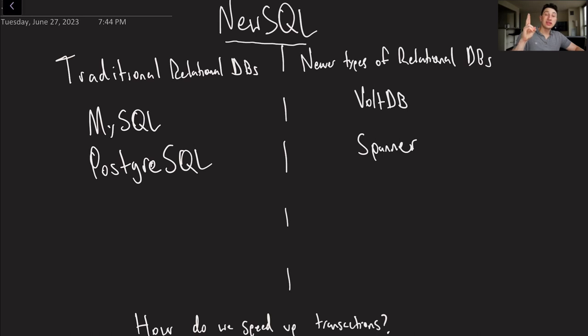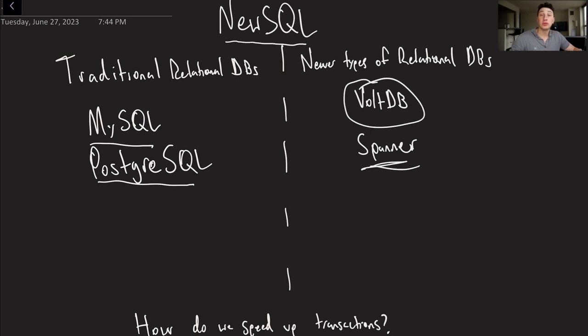Whereas our traditional SQL databases are things like MySQL and PostgreSQL, NewSQL databases have kind of arisen during the era of NoSQL databases, but they've kept that relational mentality. They offer some type of extra twist to the typical SQL database that makes them worth discussing. Today, based on the title of the video, we're going to be talking about VoltDB, and then I'll probably do Spanner — Google's version of a NewSQL database — in the next video.